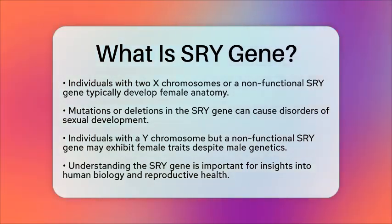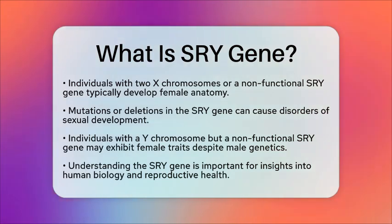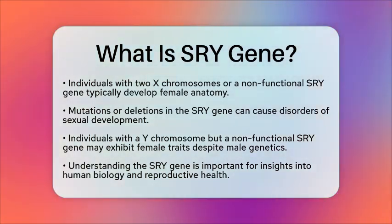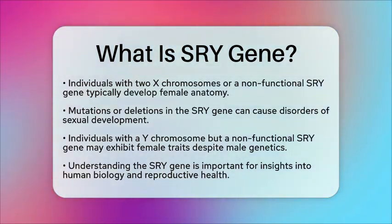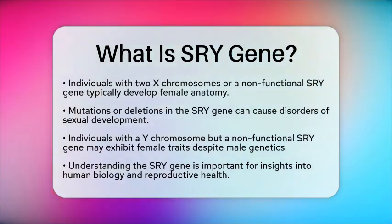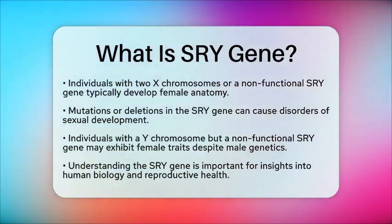In summary, the SRY gene is a critical component in determining male sex characteristics and plays a key role in the biological processes that shape human development. Understanding this gene helps scientists and medical professionals comprehend various aspects of human biology and reproductive health.